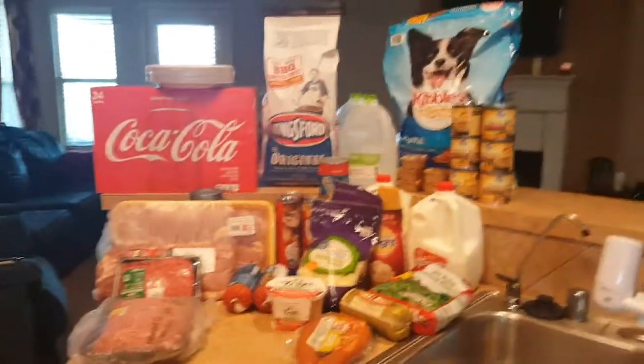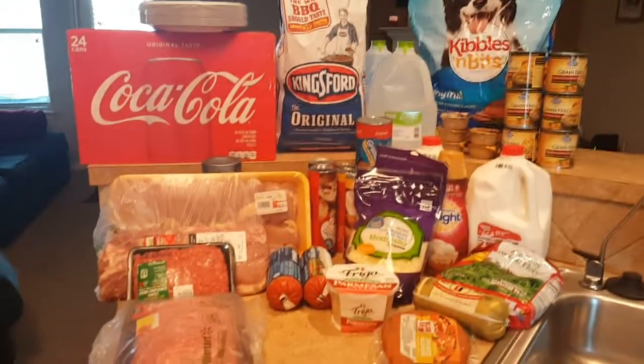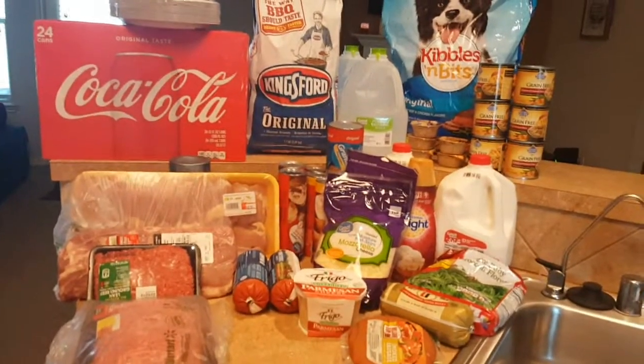Hey guys, welcome back to One Free Little Box and welcome back to another grocery haul. I'm going to go through my grocery haul and then I'll show you my menu plan.